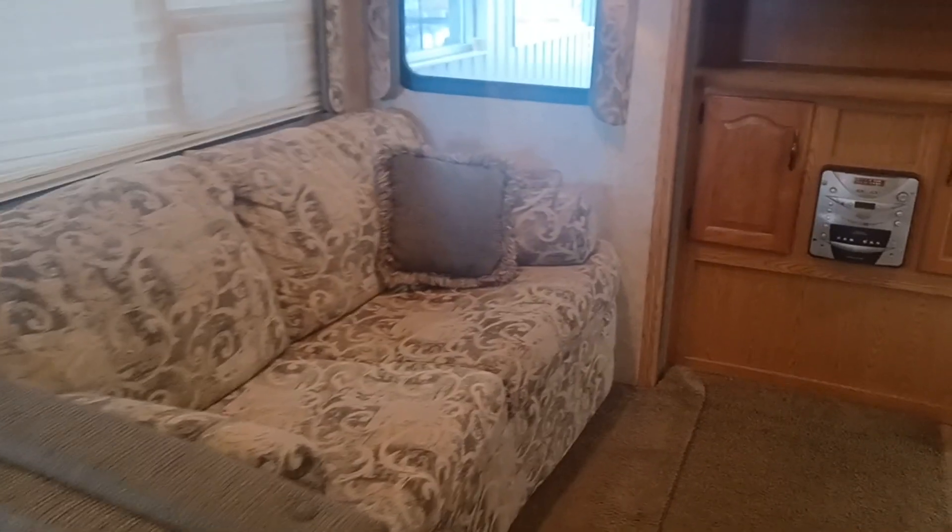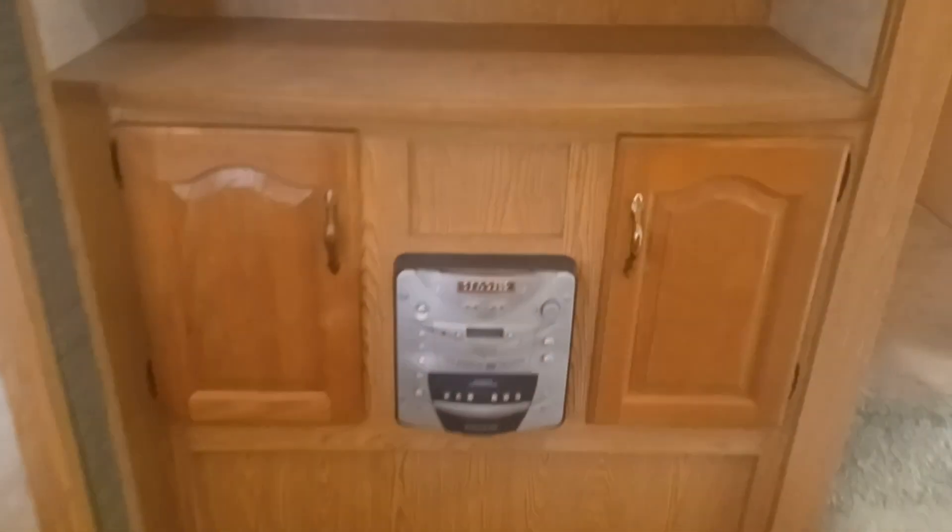Nice dining area with a big, huge, beautiful window. Couch that folds out into a bed — of course this lays down as a bed as well. Couch folds out into a bed. And you got your stereo here. And even more storage up there.